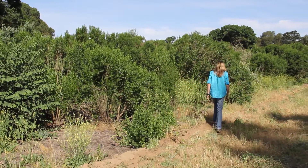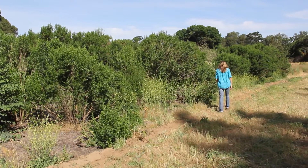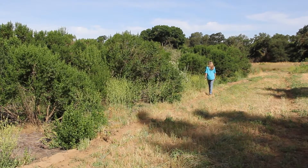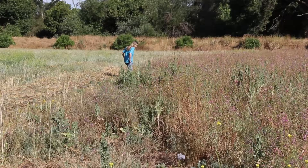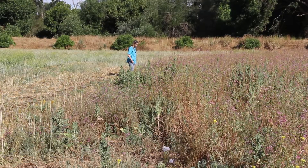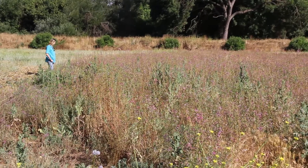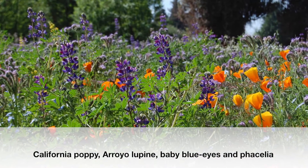We evaluate the different seed mixes for their viability, how appealing they are to pollinators, and how well they match with California agricultural practices. This plot is a Central Valley wildflower mix that was developed by the Xerces Society in collaboration with UC Davis and NRCS. It's a mix of native wildflower seed.